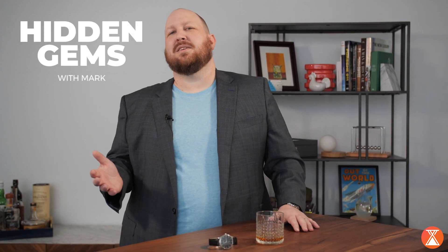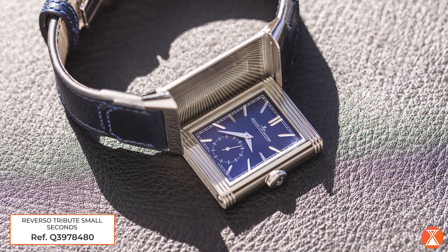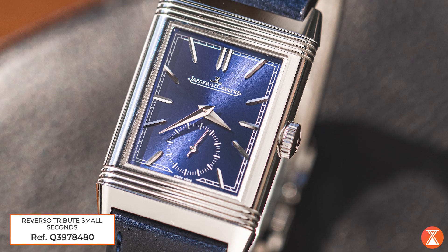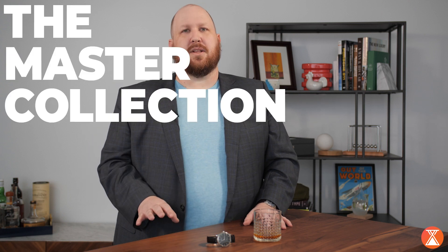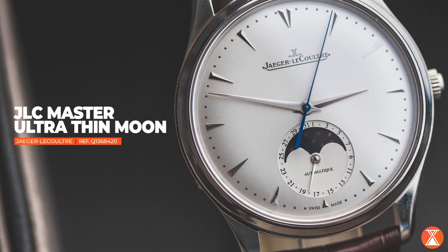Hi, I'm Mark with Crown & Caliber, and welcome to Hidden Gems. Even if you have a passing interest in watches, you've probably heard of the JLC Reverso. It's an icon of the brand. But it's not fair to limit such a storied brand to one model. And honestly, the model line that represents the history and what is JLC is the Master Collection. Today, we're going to examine that through the lens of the Master Collection Ultra-Thin. So let's get into it.